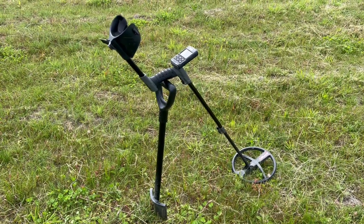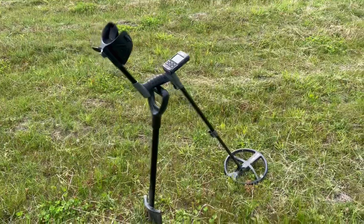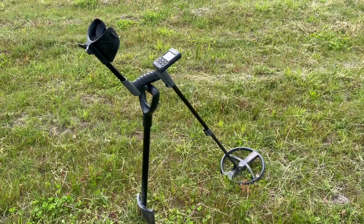Welcome back to the fields of Perthshire in a very warm but not very sunny Scotland. I've still got my suntan lotion on because you can never be too careful.